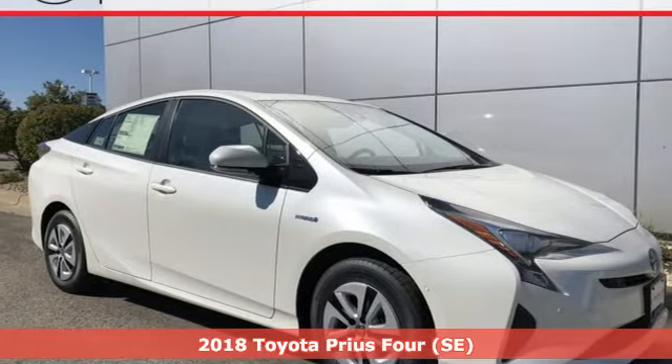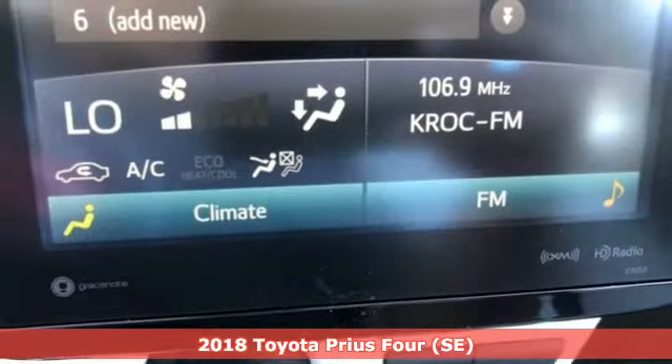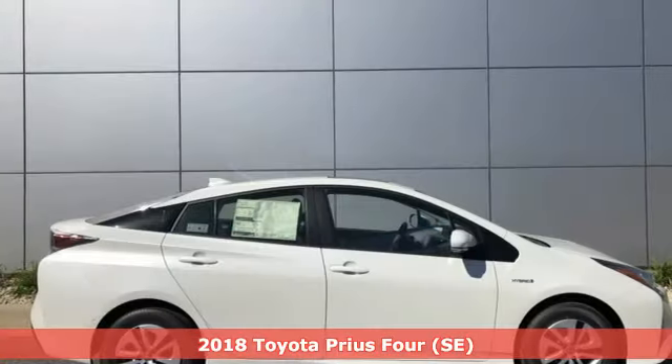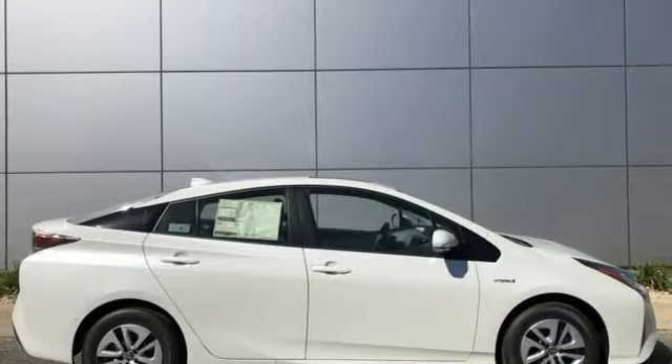Here's a new 2018 Toyota Prius, an eco-icon that smashes all preconceptions. This is the hybrid that started it all and continues to shatter expectations.